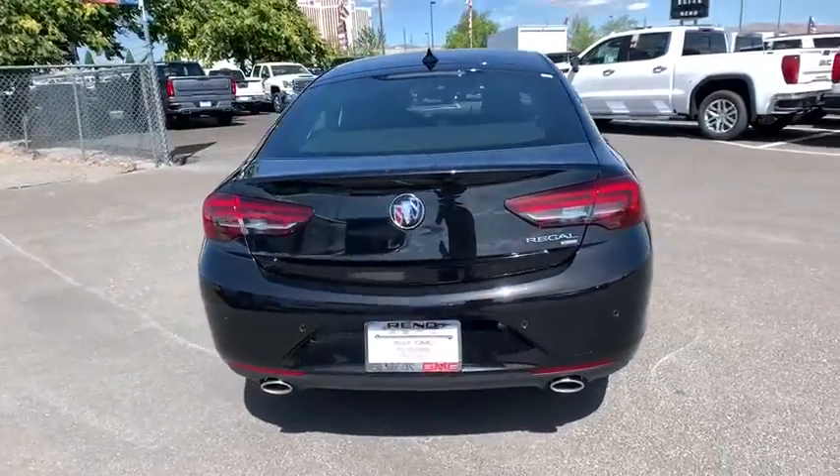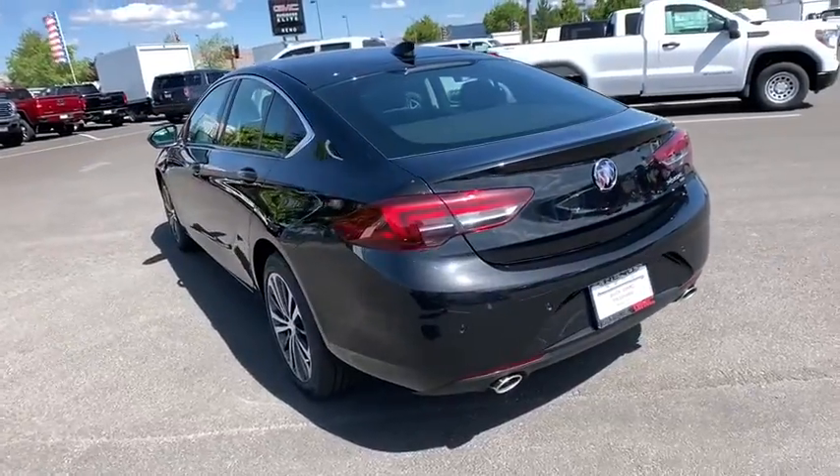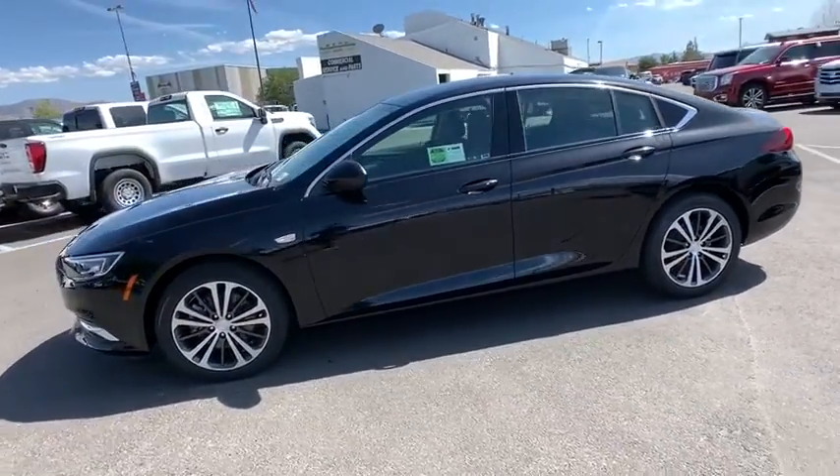Here are some of this vehicle's great options: stability control, anti-lock braking system, backup camera, all-wheel drive, traction control, power passenger seat, remote engine start, Bluetooth.